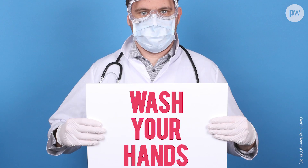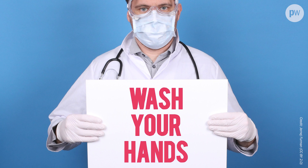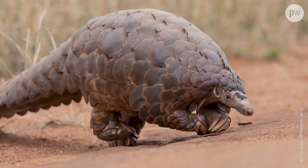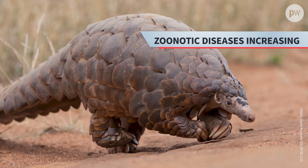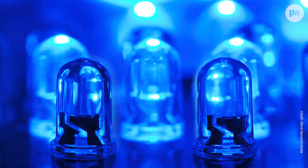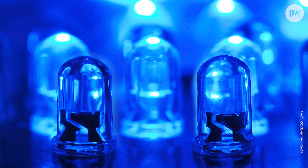Even the most optimistic researchers would admit that it's unlikely the technology could be ready in time for the COVID-19 pandemic, even if there is a second wave. But the number of zoonotic diseases — that's diseases passing from animals to humans — has been on the increase in recent times. So these far-UVC LEDs could come to play a vital role in the next serious pandemic.